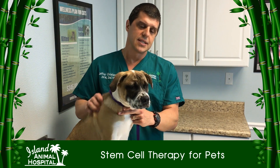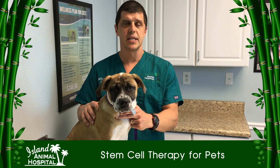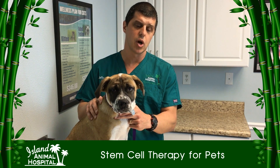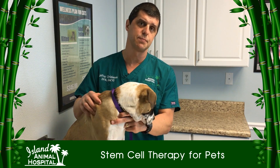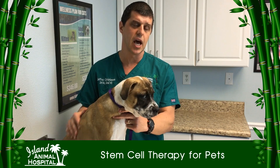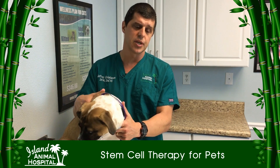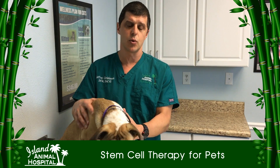The stem cells are your progenitor cells. They're your baseline cells that can differentiate into bone, cartilage, nerve, whatever you need. It's part of a process called regenerative medicine and we use it to help with arthritis, kidney disease, inflammatory bowel disease, and other immune mediated disorders.